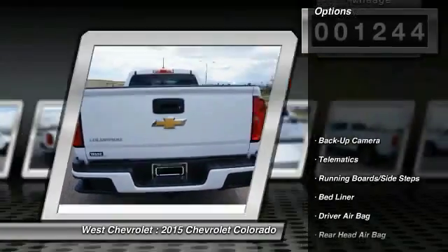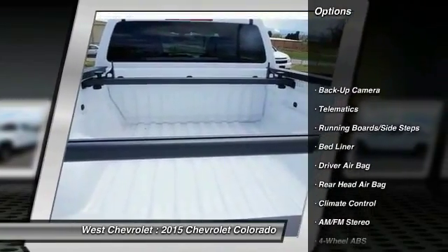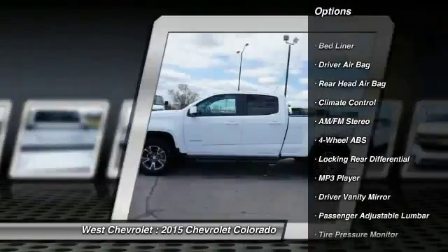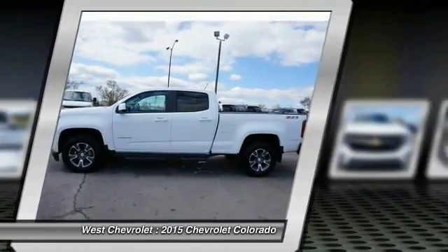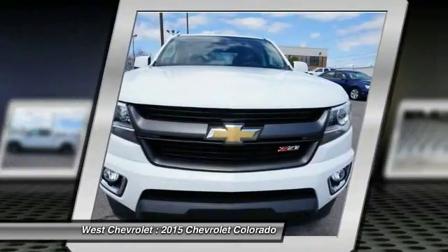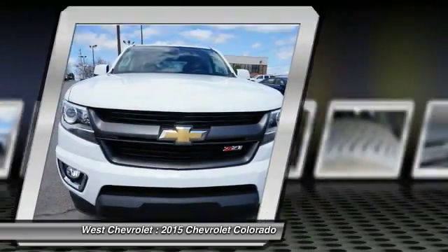Here are some of this vehicle's great options: power passenger seat, remote engine start, steering wheel audio controls, traction control, backup camera, keyless entry, stability control, leather wrapped steering wheel, Bluetooth, driver airbag.